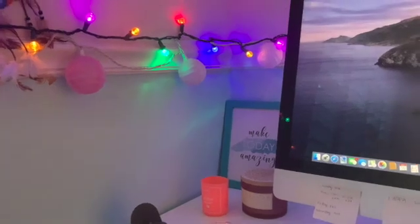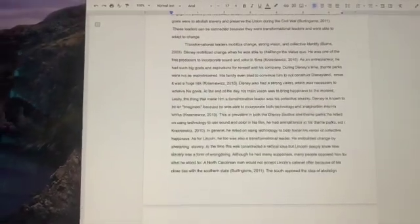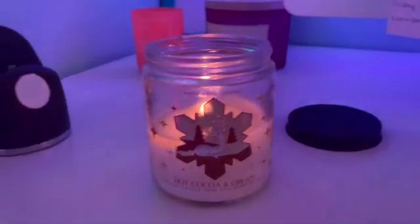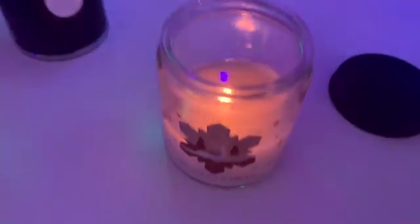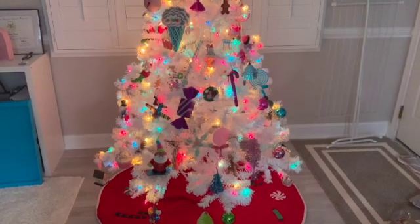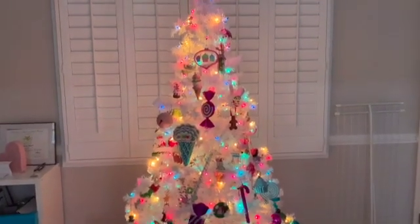Right now I'm just working on a leadership assignment. It's one of our final assignments and it's not due until next week, so I want to try to work on it and get it done. I have my hot cocoa candle burning here — I always love smelling it when I'm doing my work.